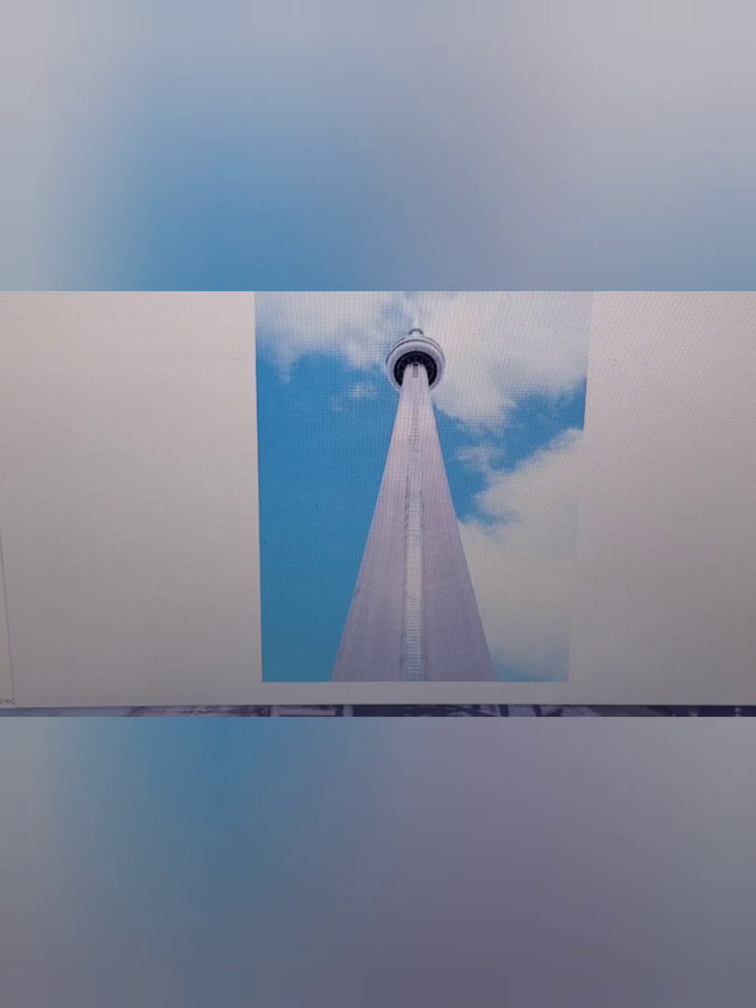It's a concrete communication and observation tower, as well as a restaurant. It was built on former railway land of the Canadian National Railway, thus its name. The tower was completed in 1976 — construction began in 1973 and it opened June 26, 1976. The cost was $63 million.